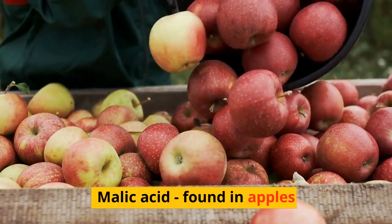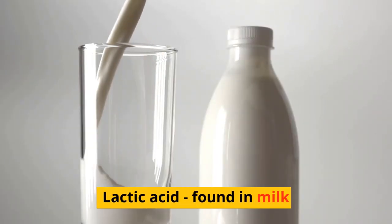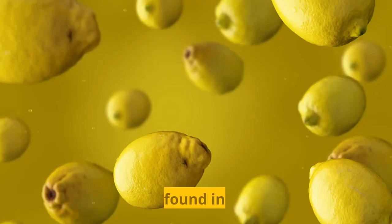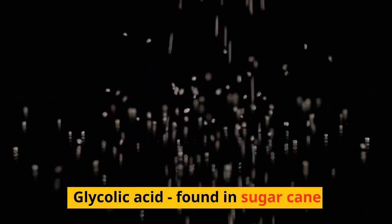Malic acid, found in apples. Lactic acid, found in milk. Citric acid, found in citrus fruits. Glycolic acid, found in sugarcane.